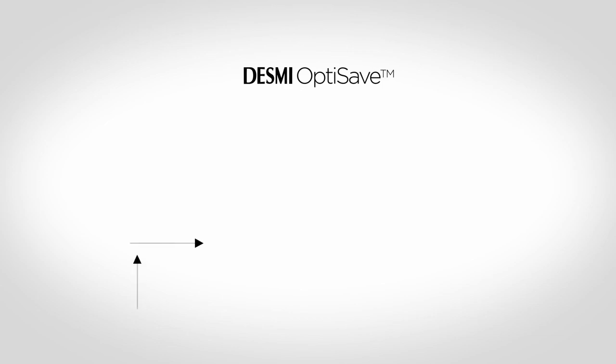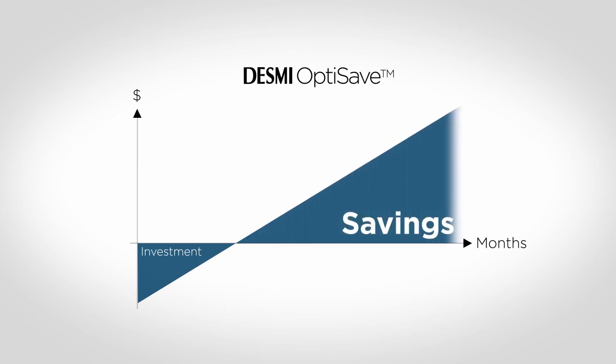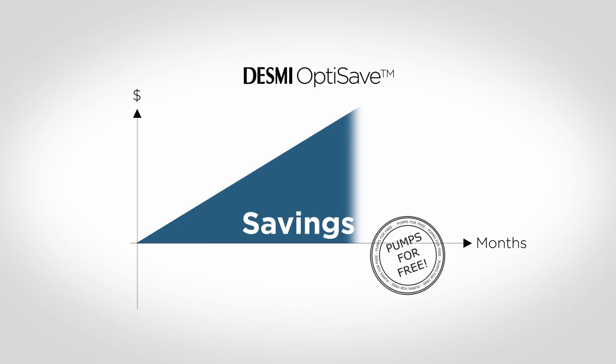Based on our many references, the DESMI OptiSave system has a proven short return on investment. You invest a small amount in the system, and in just eight to twelve months the savings have exceeded the investment. DESMI offers a cash-neutral financing where the investment is paid by the guaranteed savings. We call this Pumps for Free.